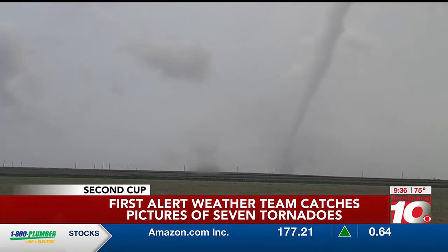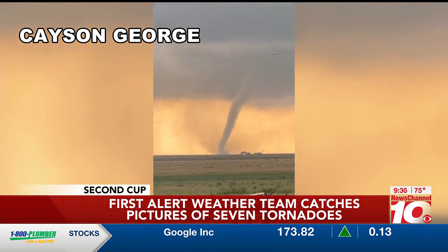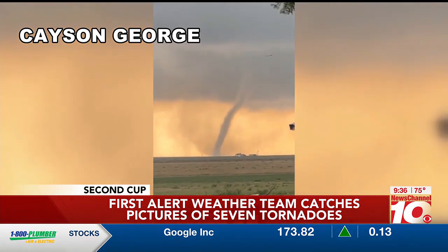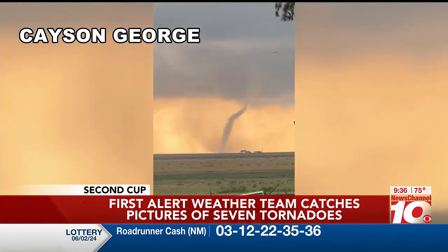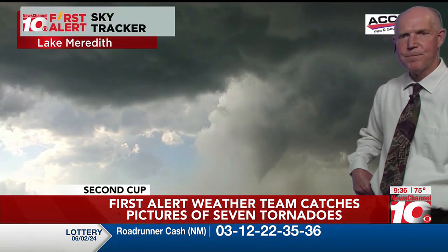So we really got to see a lot of different things. And then I got to meet a viewer, Cason George — he sent us this one. This is out near the Burson Ranch down near Silverton. They had a pretty good view of it. If you could see on that last video, just off towards the right, there was a ranch off in the distance — and there's what their view looked like. As you can see, the tornado just fizzles out right there.